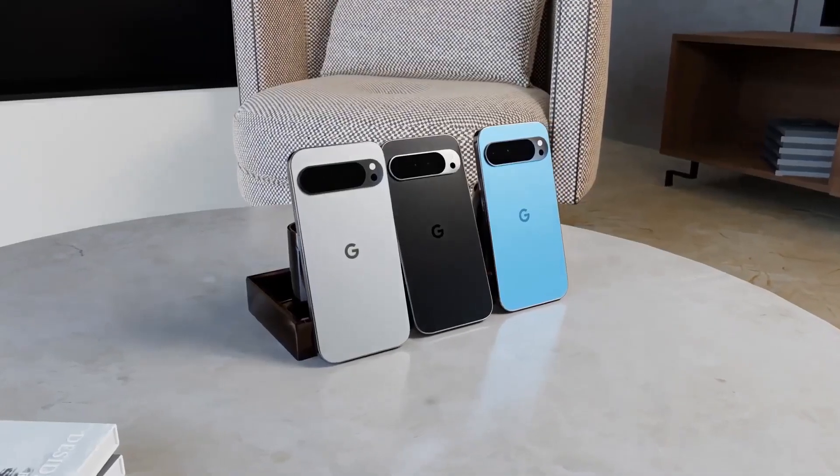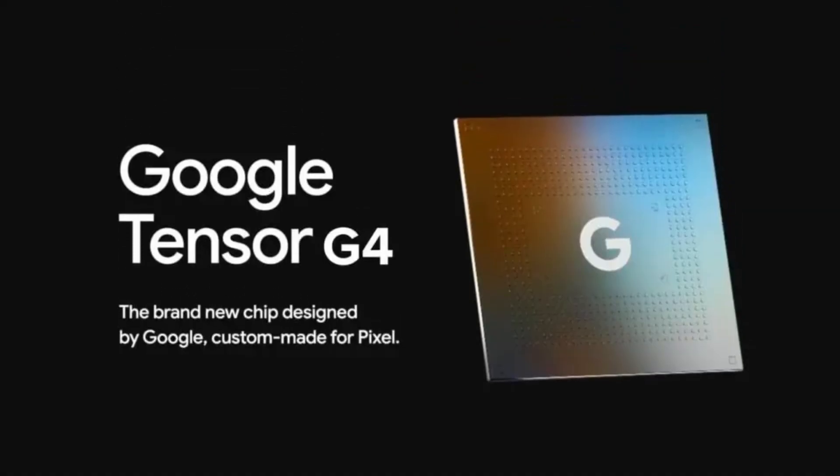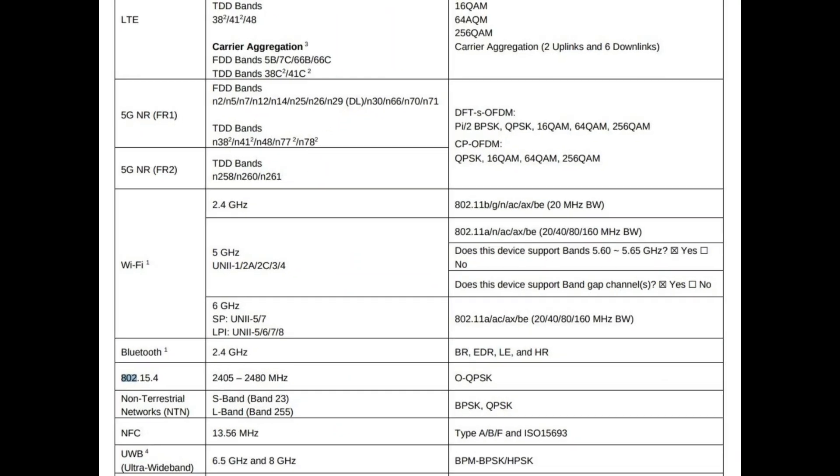This year's lineup appears to accommodate the Pixel 9 Pro Fold being powered by the new Tensor G4 SoC, bypassing the Tensor G3 entirely. FCC documentation confirms 5G support for these phones and reveals connectivity options such as Bluetooth, UWB, Wi-Fi 6E, and NFC.